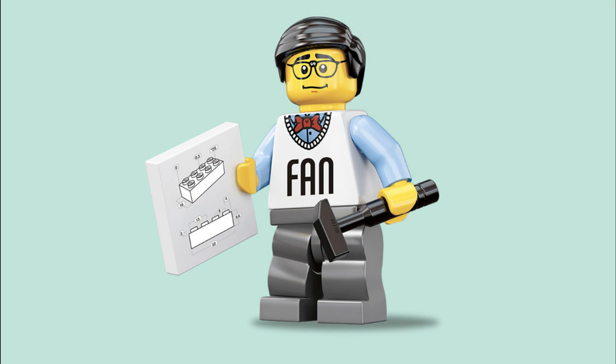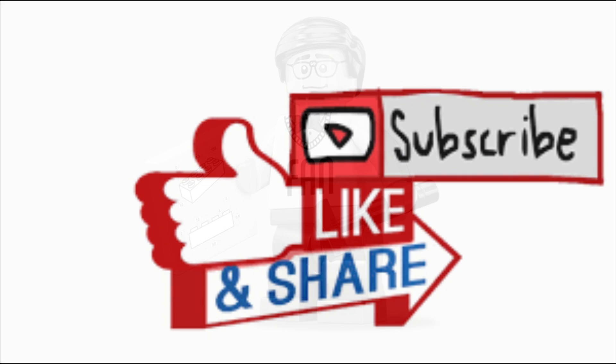Hey guys, Barefoot on Bricks here and welcome back to another Lego video. Today we have some news on some upcoming Star Wars sets, CMF Series 27, Disney, and the surprise return of an iconic family and more. Just a reminder, if you enjoy the content please consider hitting the like and subscribe buttons.